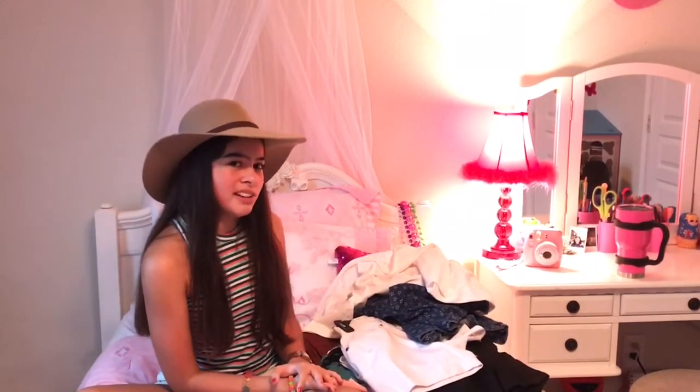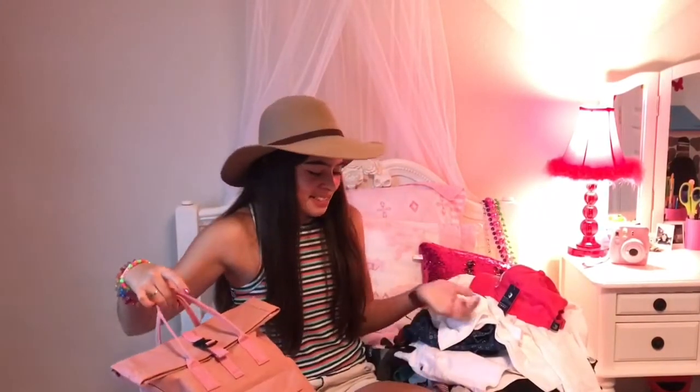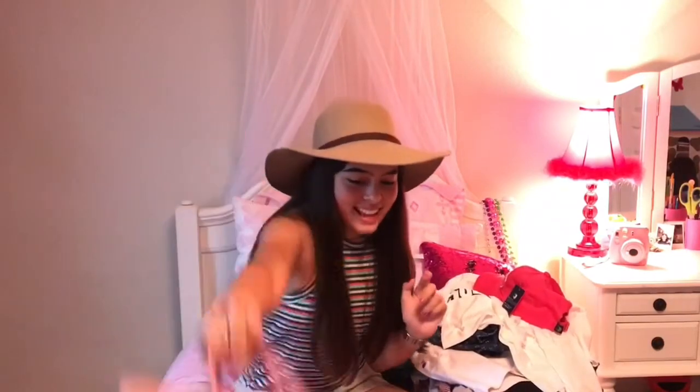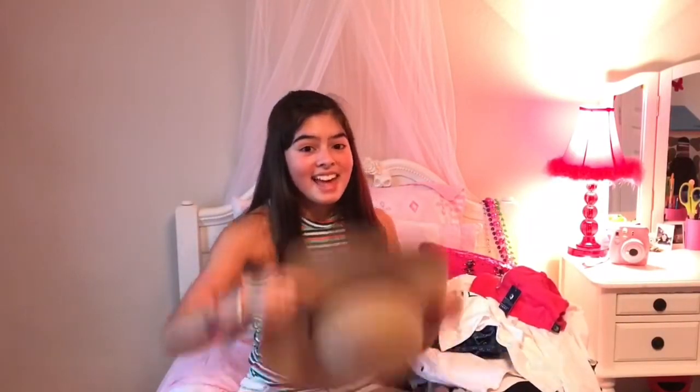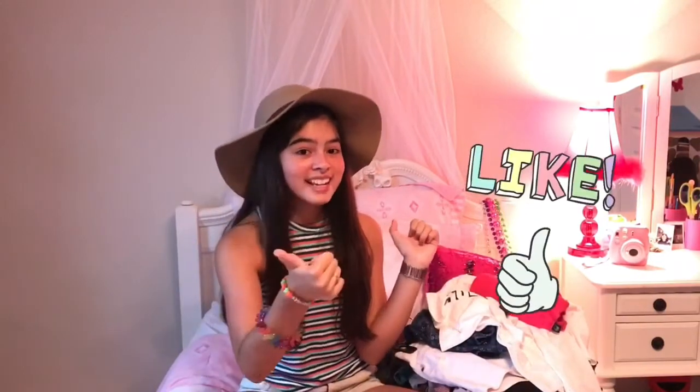Thank you so much for watching my back-to-school clothes haul. I really hope you guys enjoyed it. I'm now ready for school — I have my backpack and new clothes that I love. If you haven't checked out my 'What's in My Backpack' video go check it out. Don't forget to watch my 'Get Ready for the First Day of School' video too. I cannot believe tomorrow is my last day of summer. I'm excited for school but I don't want summer to end — it's my favorite time of the year. Give this video a like and subscribe. Bye!